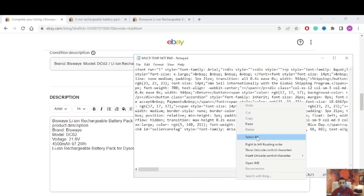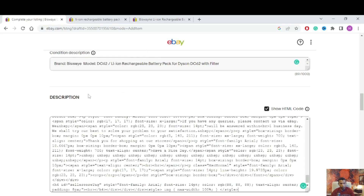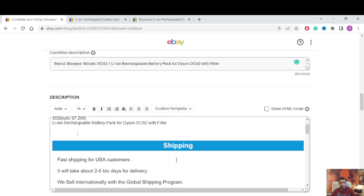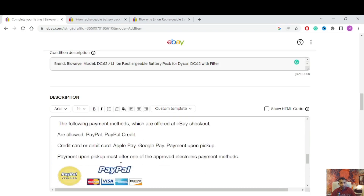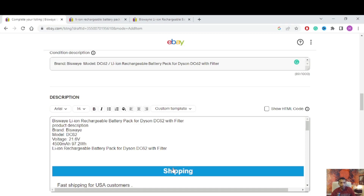I select all and copy the HTML, then go to the HTML code box and paste it. The HTML template includes shipping details — free shipping for US customers via FedEx and USPS Postal Service — return policy, accepted payment methods like PayPal, Visa, and Mastercard, and feedback and contact details. I already created this template but don't have time to show how to build it in this video.